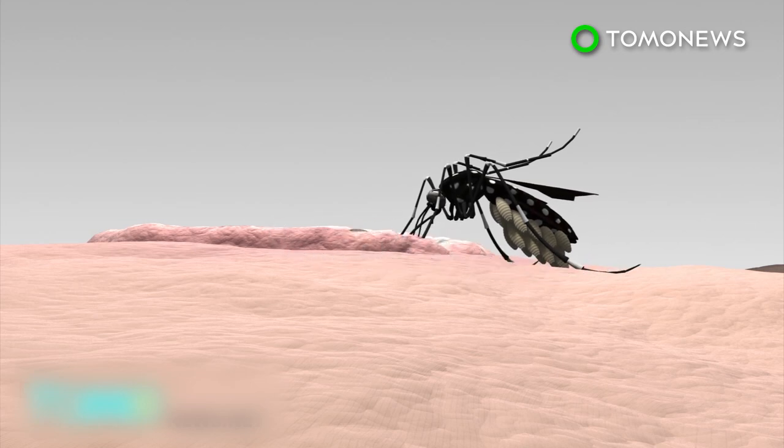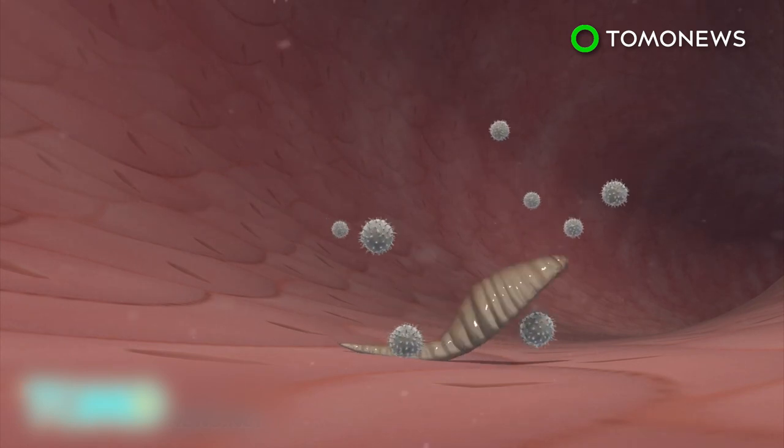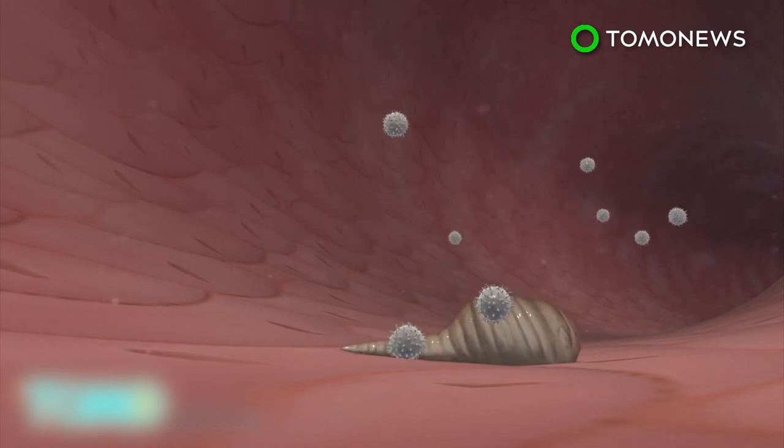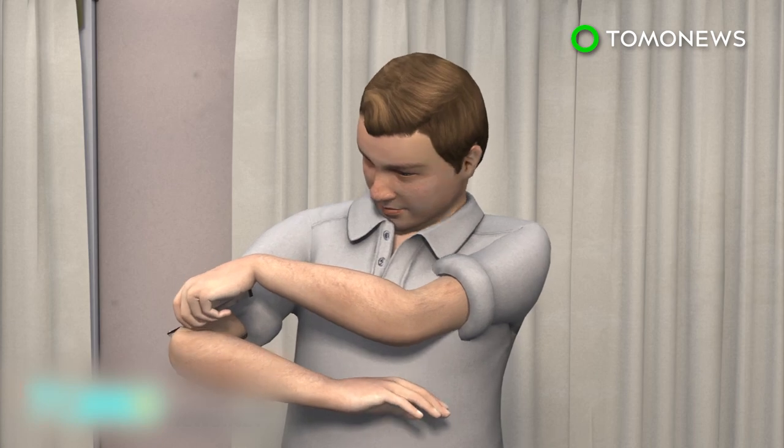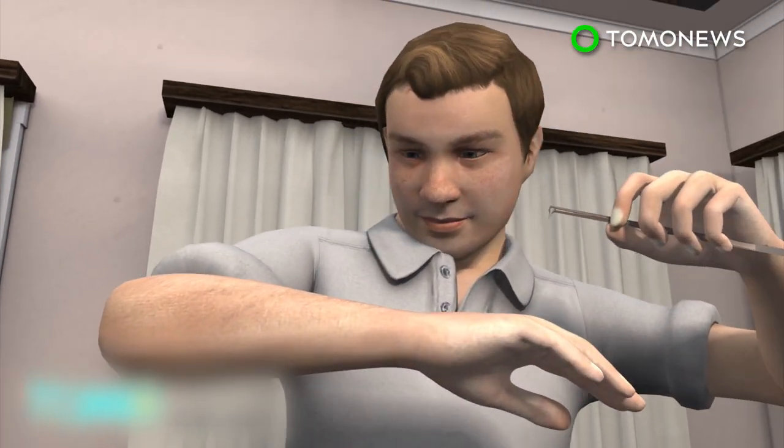As the larvae entered human skin, the immune system automatically sent white blood cells to attack them, which for the larvae were tasty snacks. Naskrecki said three larvae survived the first week after he got home. However, one of them was particularly active and painful, so he decided to get rid of it but kept the other two.